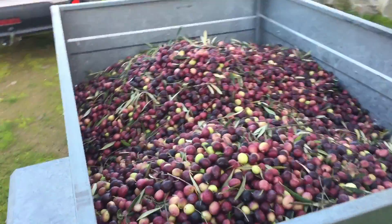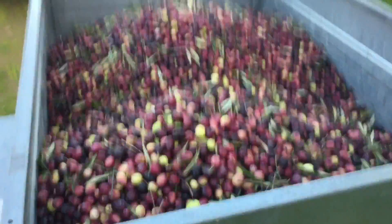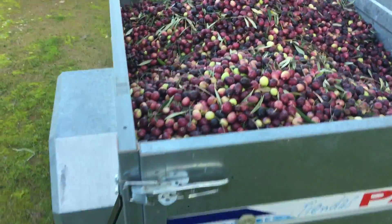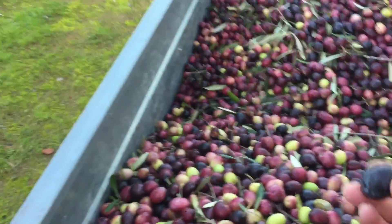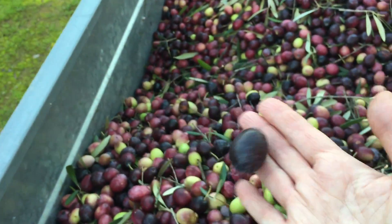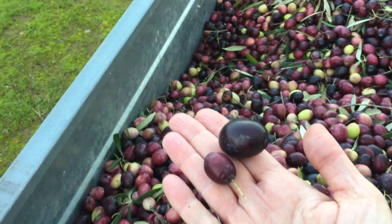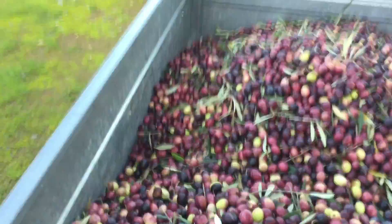It's looking okay — about full right to the top. It's just under 500 kilos roughly, because you can't really tell. With volume and weight you can have anything from huge great big olives to little tiny ones, so you just can't tell.